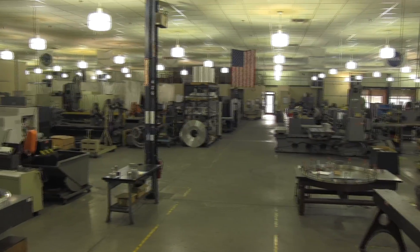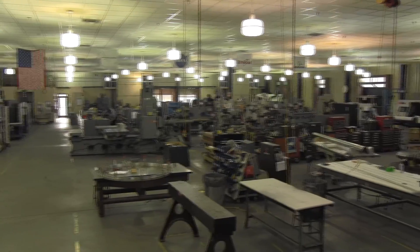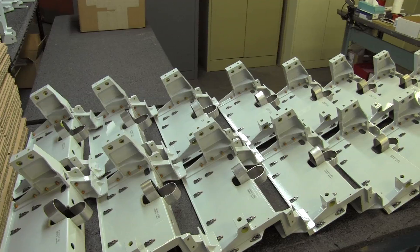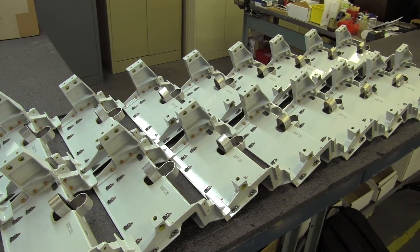We actually built the moon scoops that picked up the rocks on the moon, and just about every structural component on the space station was built here. We built a little bit of everything here, whether it be engine components, the actual fuselage, the structure, the landing gear. All of that has to be modeled here and built here in order to make some of these aircraft that we build.